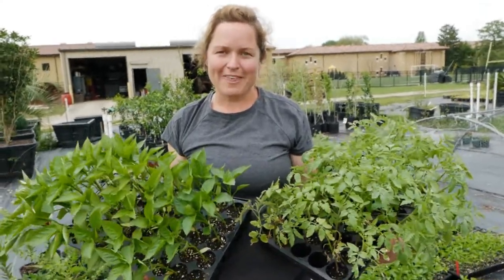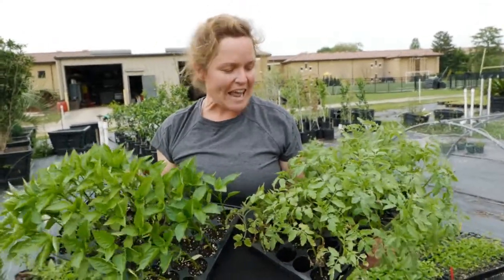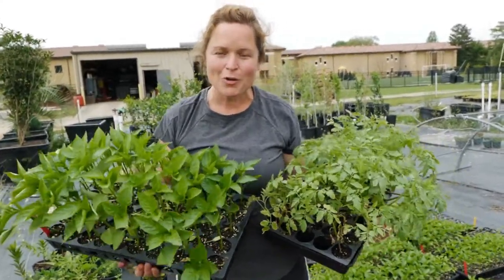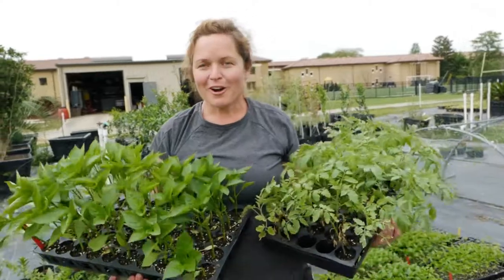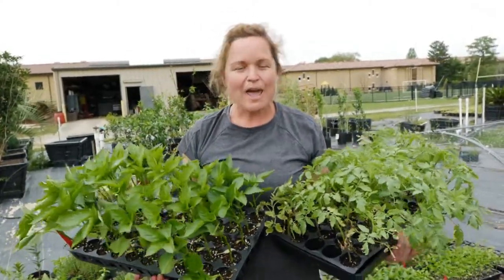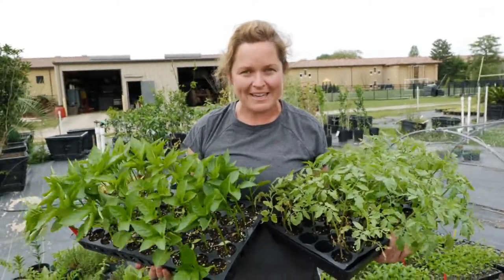Hi everyone, I'm Kiki Fontenot for the LSU AgCenter, and today I'm talking a little bit more about warm season vegetable plants. We're in early April, we are all quarantined to our houses, we're doing a little more gardening, and we want to make sure everyone in Louisiana is planting the correct plants.